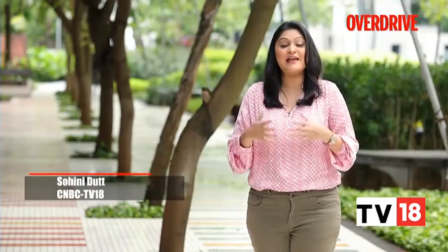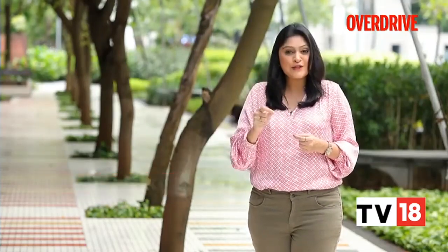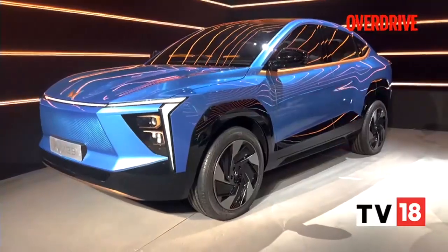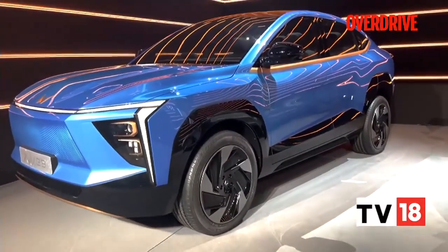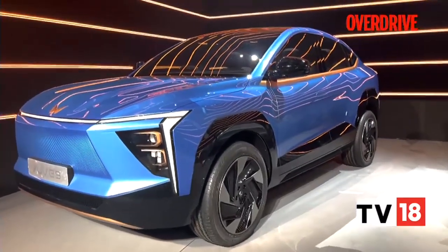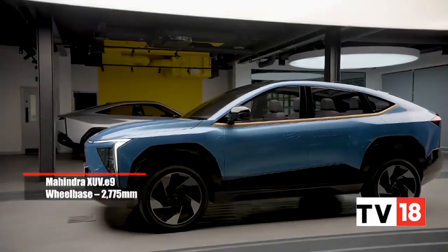Welcome back to Overdrive. Just before the break, we brought you details about the Inglow platform that these new electric SUVs will be based on. Now it's time to get a closer look at the new XUV E9 concept and the sportier battery electric vehicles from Mahindra. What is in front of me is the Mahindra XUV E9 concept.